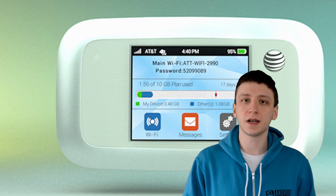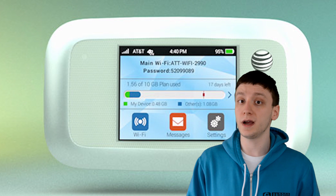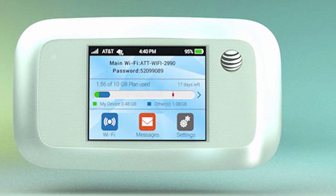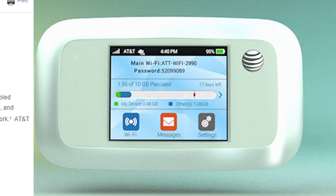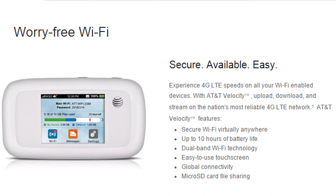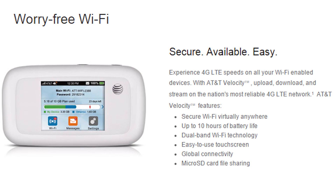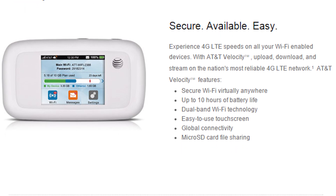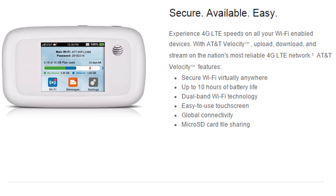This week we're doing something a little bit different and we're giving away two AT&T Velocity hotspots. We are partnering with ZTE to give away two free hotspots along with six months of free data. The AT&T Velocity is a touchscreen Wi-Fi hotspot that connects to AT&T's network, gets up to 10 hours of battery life, has dual band, a micro SD card slot for file sharing, and of course the nifty touchscreen.